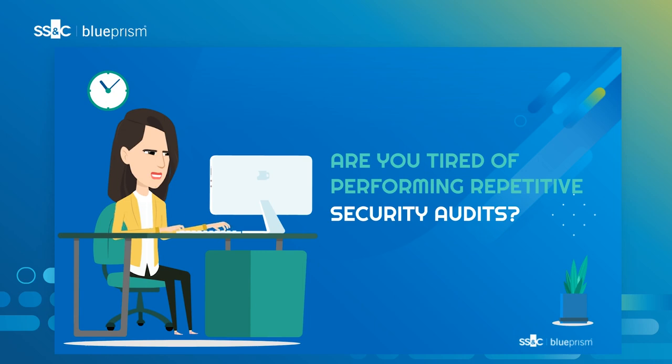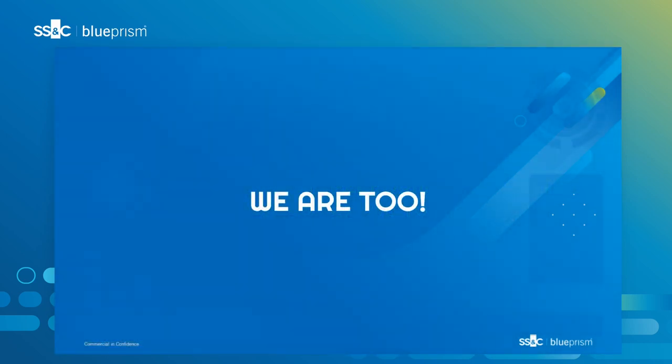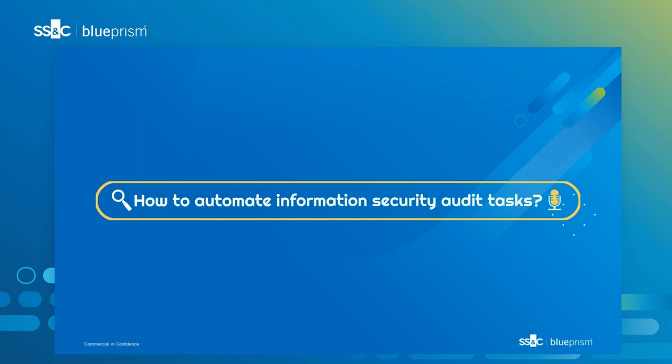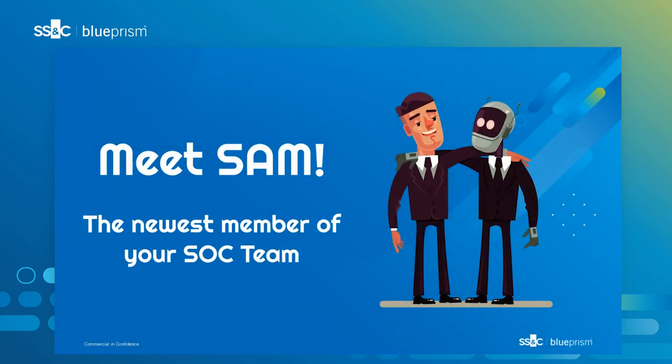Is your team tired of performing the same repetitive tasks for your security audits? We are too. What if there was a way to automate the repetitive, boring tasks that burden your security engineers? Meet SAM, the newest member of your internal security operations team.